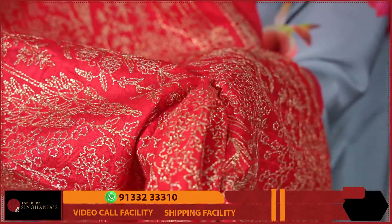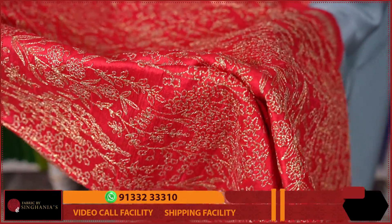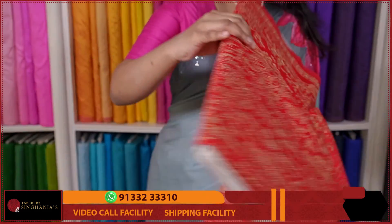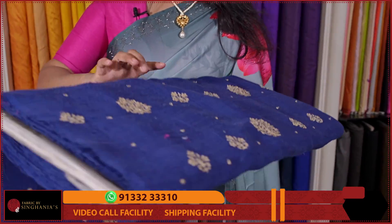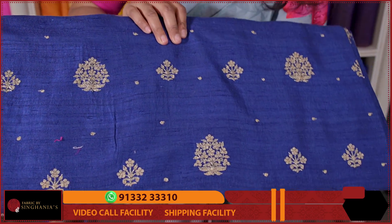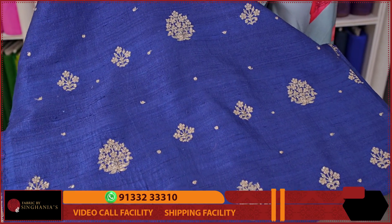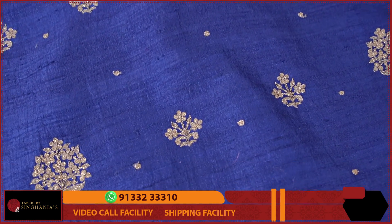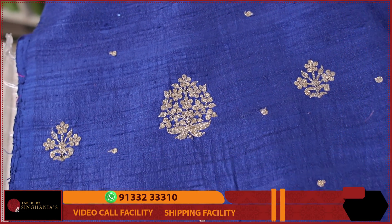This is pure 100 gram raw silk — you can do embroidery on it and it looks beautiful. Next, we will choose the raw silk in a blue color shade. This is how you do embroidery on complete fabric, and this is how you do machine embroidery work throughout the fabric.